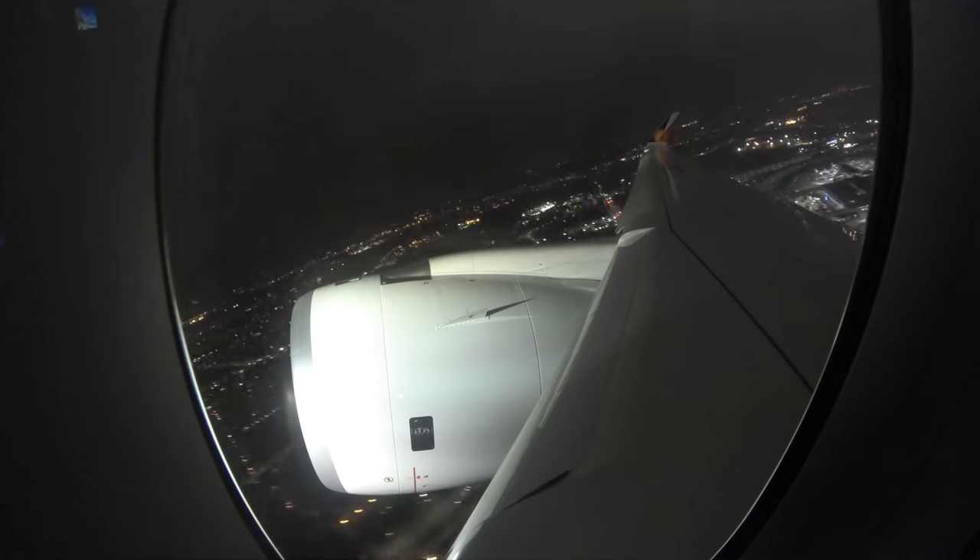Philippine Airlines' brand-new Airbus A350. This seat is brand new. I think this is a bit more classy. And this is what I think makes the A350 stand out. That is pretty cool.